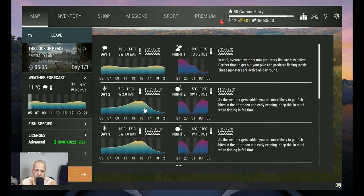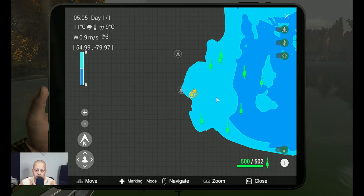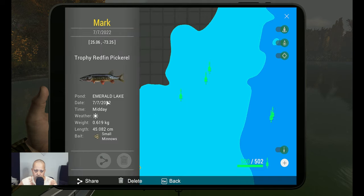I was fishing in these peaks in the middle of the day — for me those were the best moments to catch them. Now of course you guys and girls want the marker. Zooming in: the marker at Emerald Lake, midday sunny, 0.6 kilogram fish, 45 centimeters, on small minnows. Coordinates: 25.06 at 73.25. Place a marker there and fish around it to catch the beautiful trophy redfin pickerel — I really love that fish, it looks amazing.